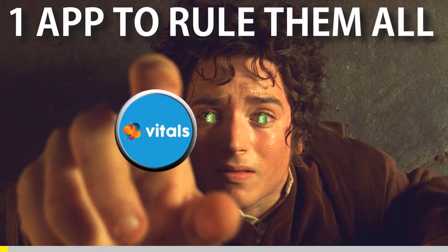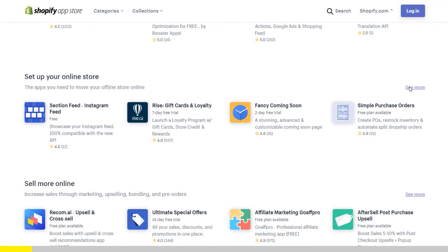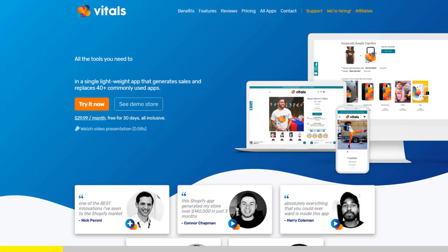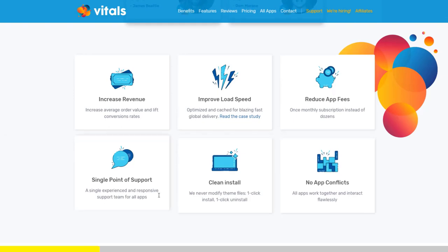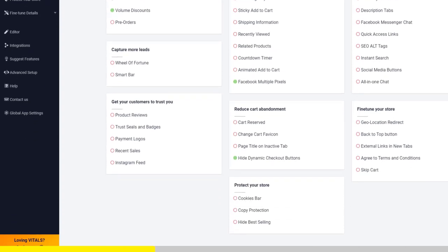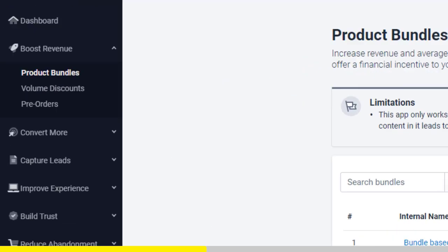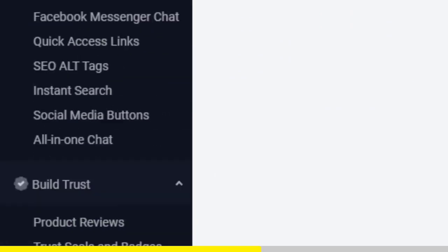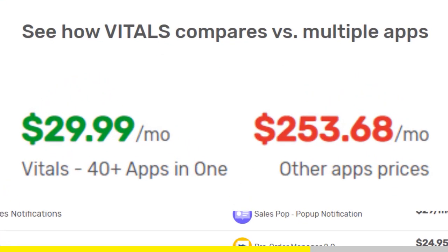One app to rule them all. If you started Shopify dropshipping and you already set up your store, there is one app you absolutely need. This app is called Vitals. It's an all-in-one Shopify app that combines more than 40 commonly used apps: product bundles, volume discounts, sticky add to cart, currency converter, product reviews, and the list goes on and on. Vitals is always the first app I install every time I create a new store, and it makes me save a ton of money.